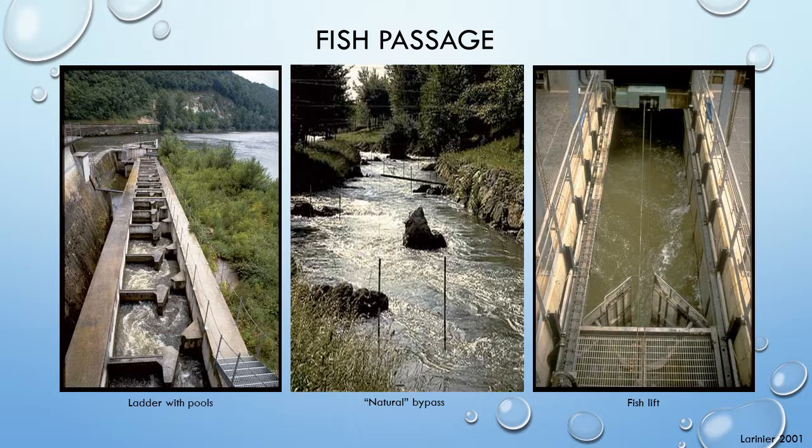However, depending on the specifications of the dam, lifts may require constant human operation at the top. Another similar option would be to collect fish in a holding pen and truck them upstream. In all options, proper location is essential, as fish need to be able to find the mechanism. Passage options are carefully placed relative to the obstacle, so water flow can guide fish into the entrance.